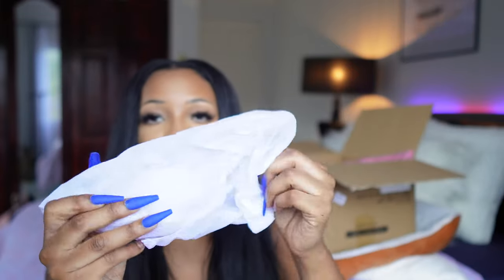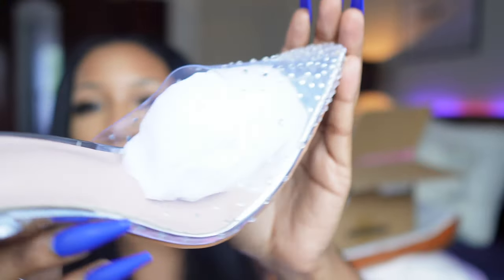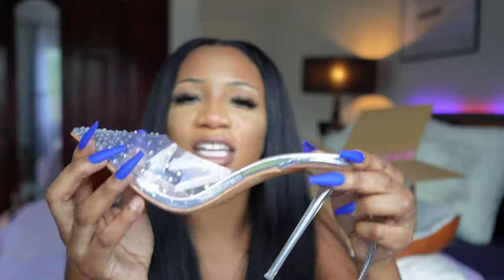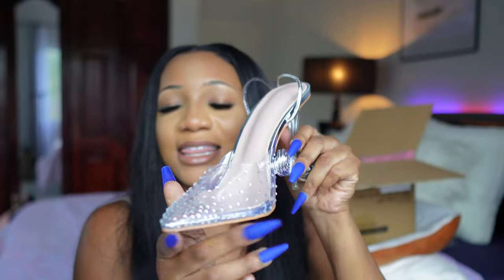Basically it's the same thing as the slipper but I got the high heel version of it. You can wrap this around here — I love this one. I love it.